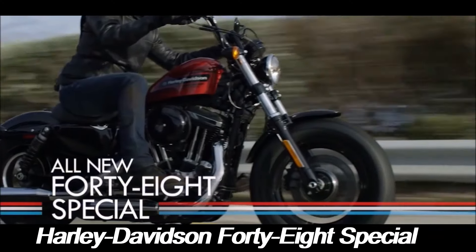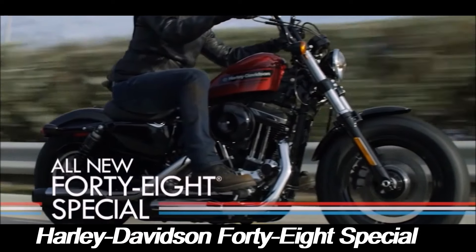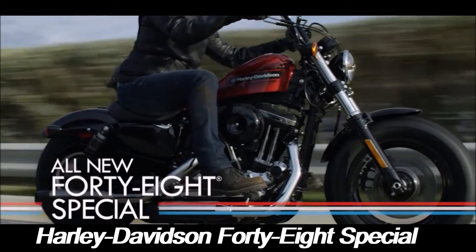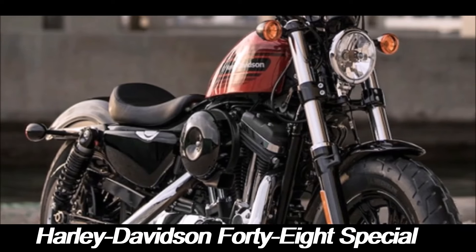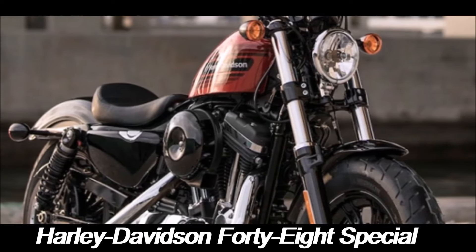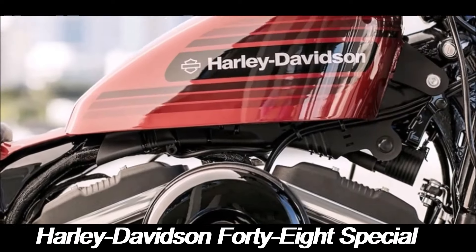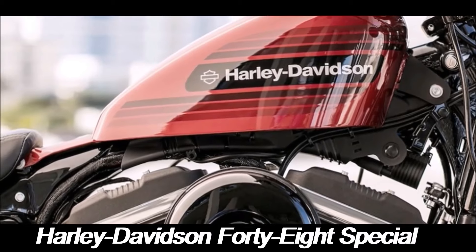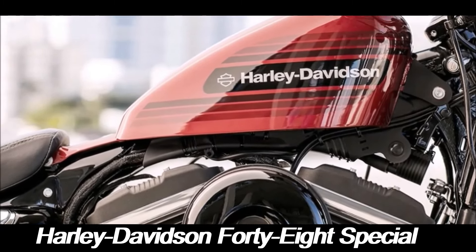The Harley-Davidson 48 Special is a striking motorcycle that embodies the spirit of classic American muscle while incorporating modern engineering and design elements. Released as part of Harley-Davidson's Sportster lineup, the 48 Special quickly became a favorite among riders who appreciate the blend of retro styling and contemporary performance. Let's dive into what makes this bike special and why it has captured the hearts of so many motorcycling enthusiasts.